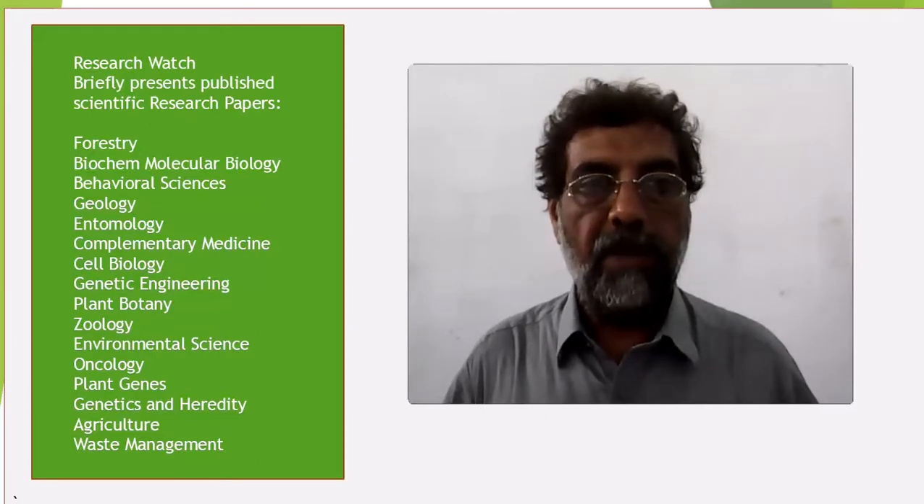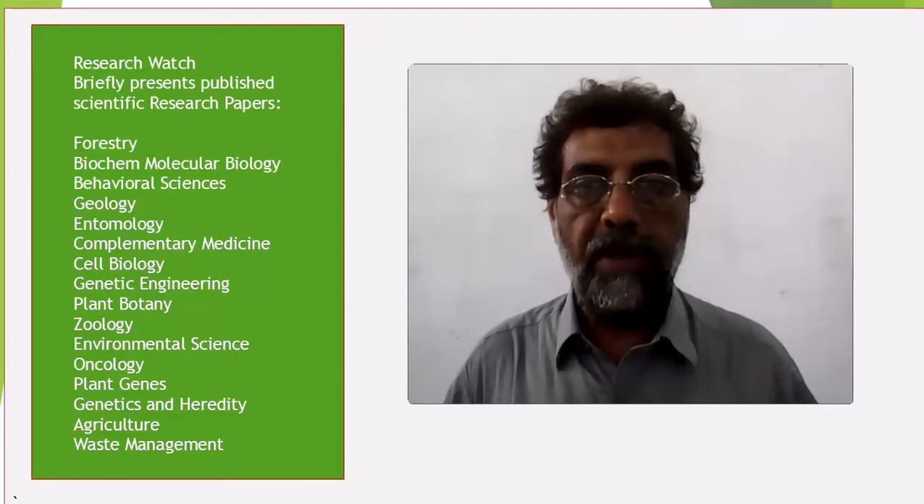Viewer, today's paper is about Histomorphometric Evaluation of Dromedarian Camelus Dromedarius Heart. Muhammad Usman is the lead author.